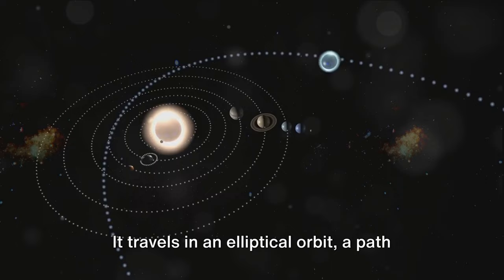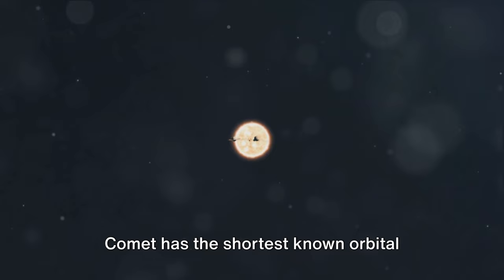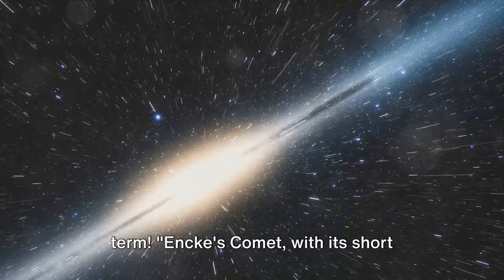This journey takes it between the sun and the orbit of Jupiter, making it a frequent visitor to our neighborhood. Encke's Comet has the shortest known orbital period for any comet — just 3.3 years. It whizzes around the sun in a little over three years; that's quicker than a presidential term. With its short orbit, it is a celestial nomad journeying between the sun and the orbit of Jupiter.